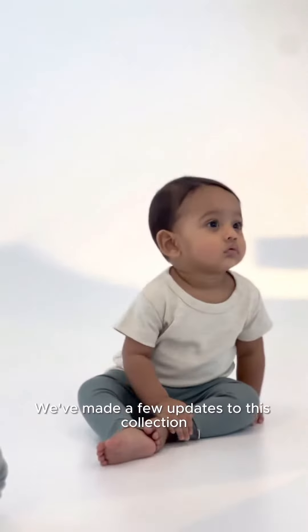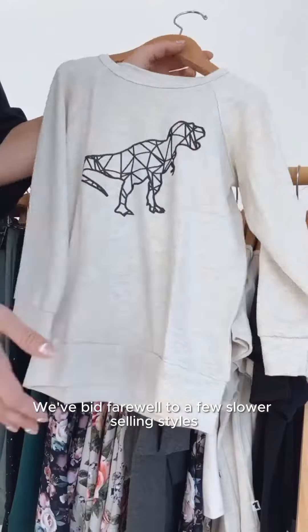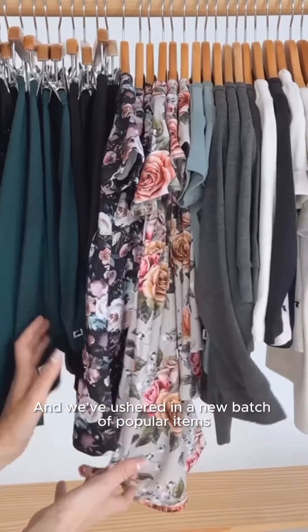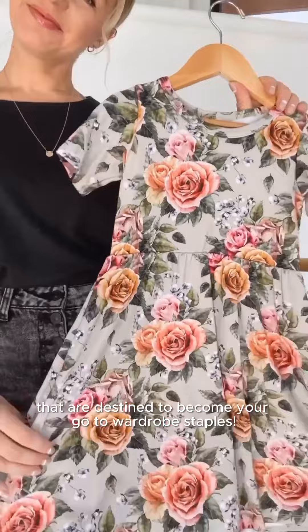We've made a few updates to this collection since we first launched it. We've bid farewell to a few slower selling styles such as the ash pullover and the terracotta harper dress, and we've ushered in a new batch of popular items and essential basics that are destined to become your go-to wardrobe staples.